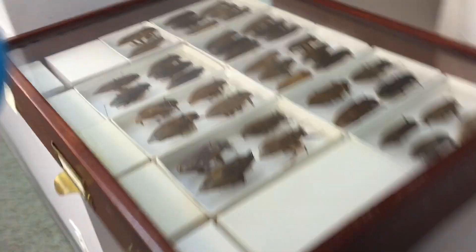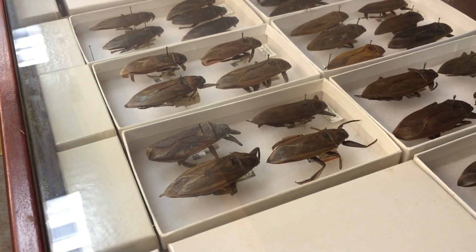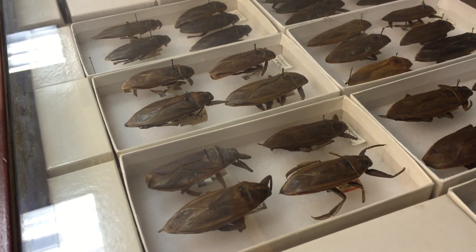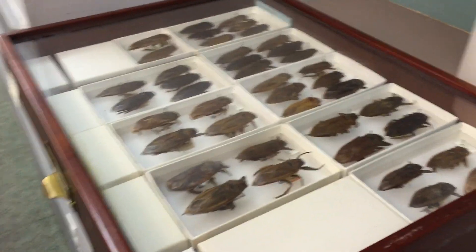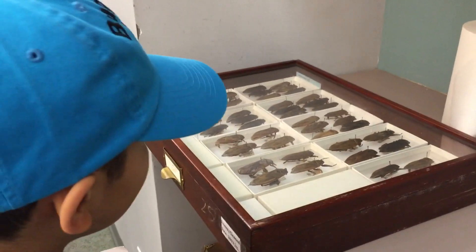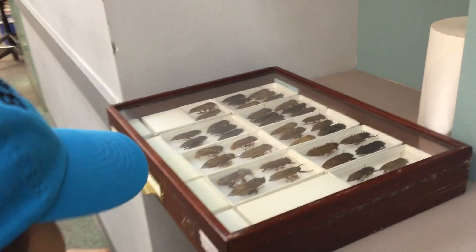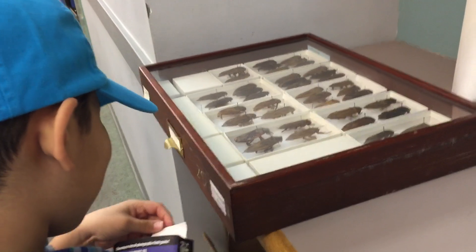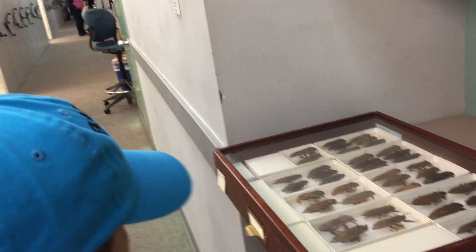Whoa, these are giant water bugs. They also call them toe biters — they will bite your toe. They actually come to North America too, these really big ones. We have a fossil — I think it's from the Triassic, about 200 million years ago.